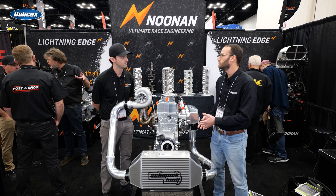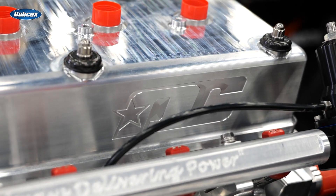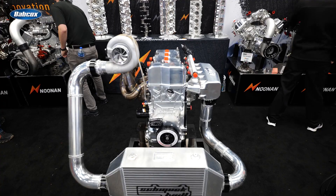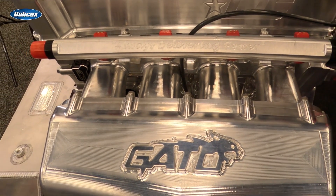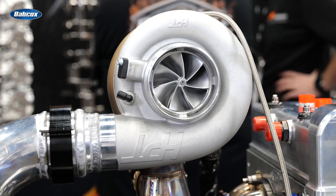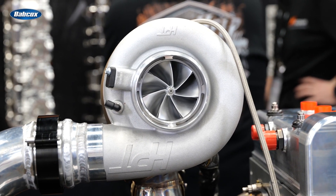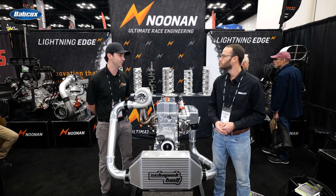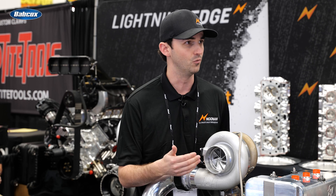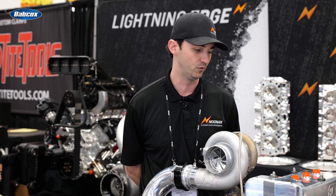Walk us through some of the internals you guys have chosen to put in an engine like this. So this engine has our block, the Drag Cartel head, a Brian Crower 99 millimeter stroke crank, MGP rods, Wiseco pistons, the valve train — all that stuff is off-the-shelf from Drag Cartel. One of the big things for us was actually the turbocharger. This is a new turbo that Harry from HPT came out with and got us to test out, and it has been absolutely phenomenal. As far as the internals, it's very standard stuff in the Honda world, but to us it was so new. It was a pleasure to build and it's performed extremely well.